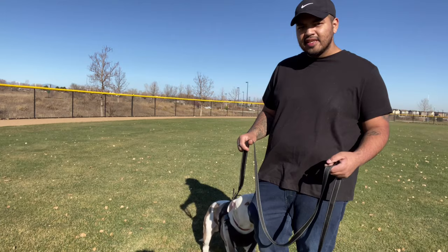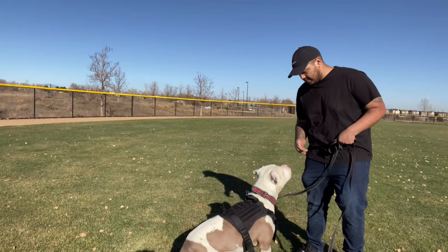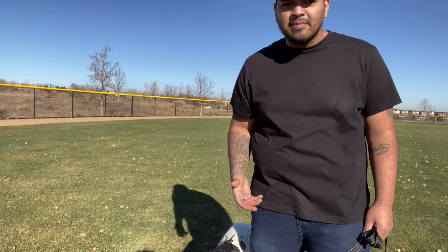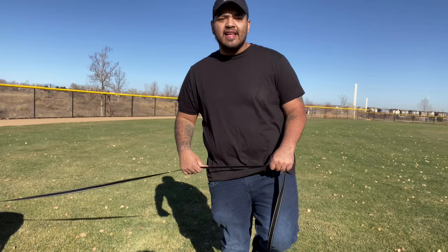You can't use a harness when you're doing this because the harness is not a direct line of communication. If I do this on his collar, he feels it right in the neck area. If you're tugging a backpack on me — you just tugged a backpack, what does that do? That does nothing. I lured him a little bit, his bottom didn't hit the ground, I gave him a little pop, then his bottom hit the ground — I said 'yes' and gave him the treat. That's all I do.